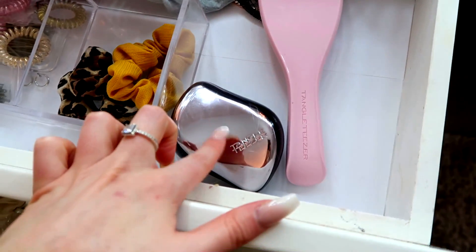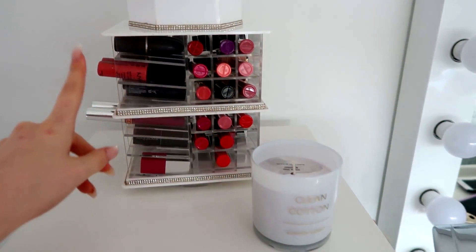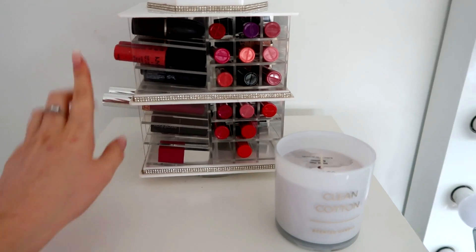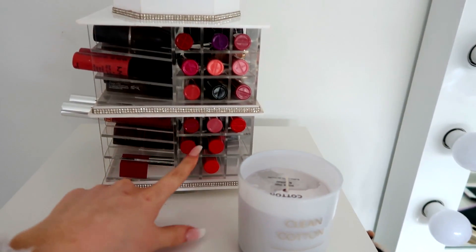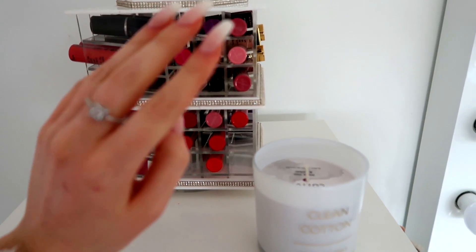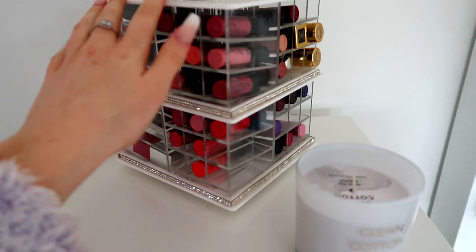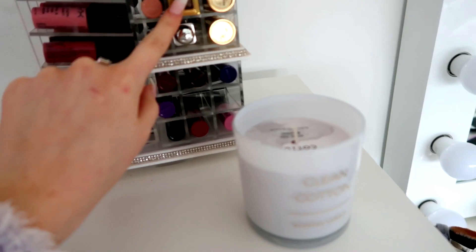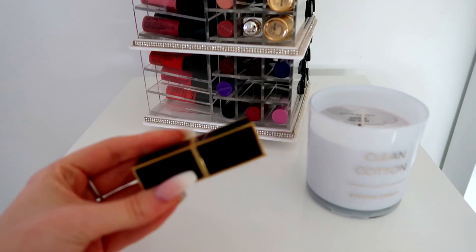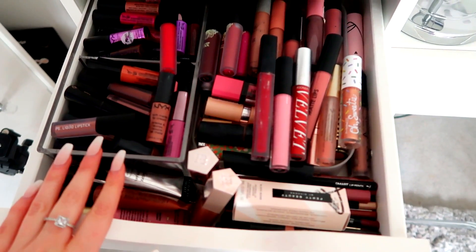We've also got a tangle teaser for wet hair and another tangle teaser. Up here we have my lipstick holder, which was in my last makeup collection video. Here we've got a bunch of NYX Soft Matte Lip Creams — I absolutely love NYX lip products, they are hands down some of the best lip products I've ever had. I've also got a Tom Ford lipstick — the packaging is bougie as hell and I absolutely love it.